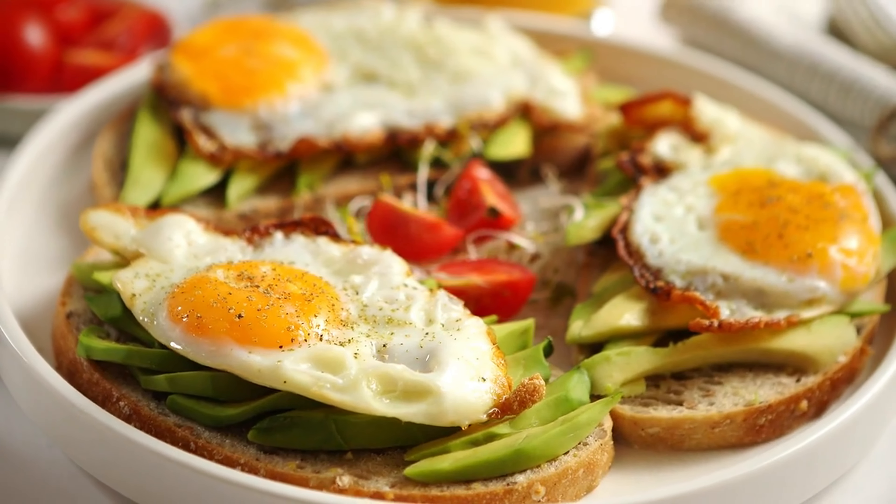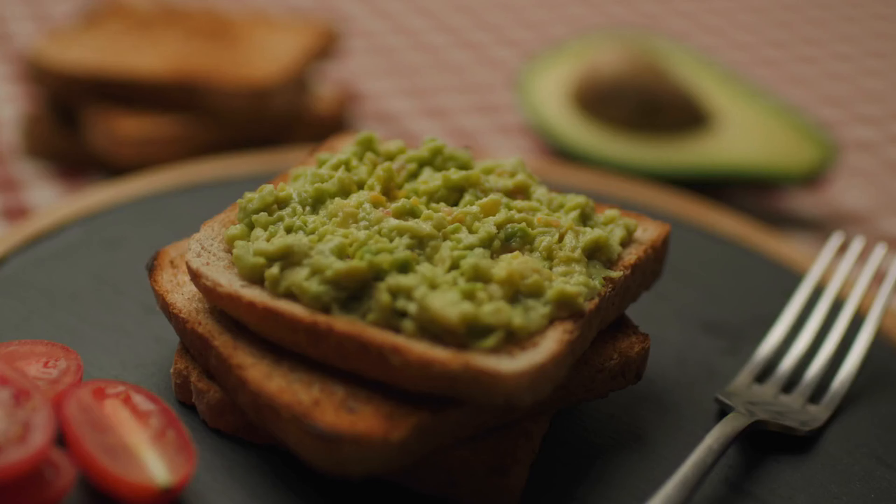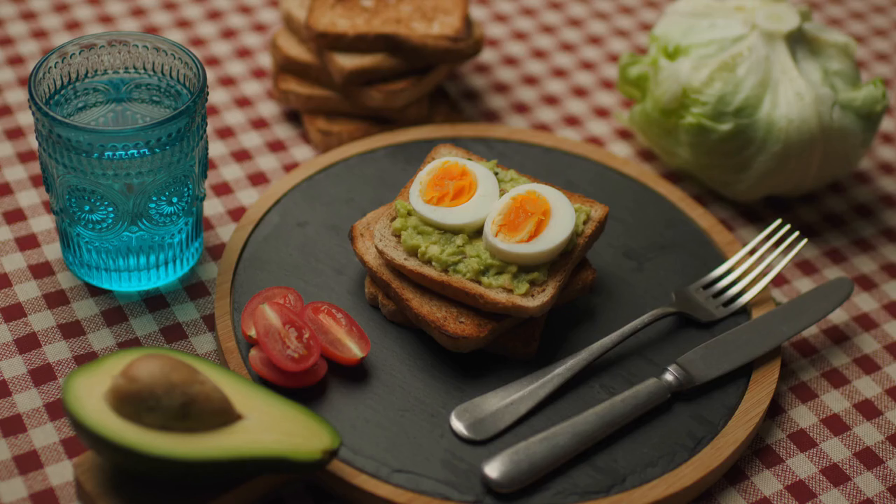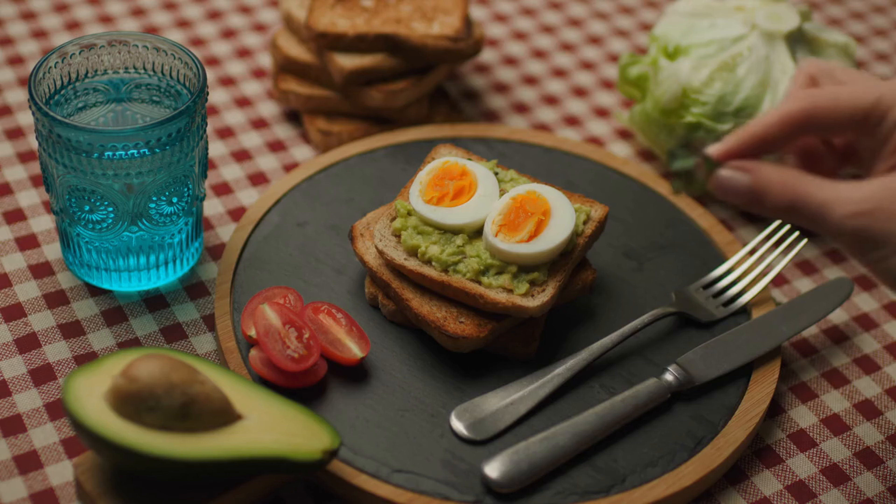Suitable for breakfast, lunch, or dinner, whether enjoyed in a sandwich, a salad, or on toast. This combination fuels the body with long-lasting energy and essential nutrients.